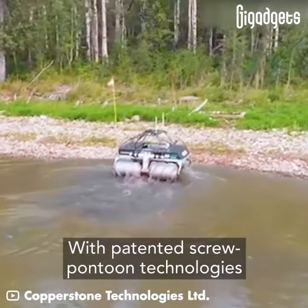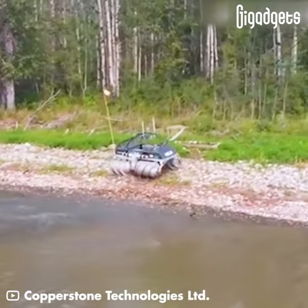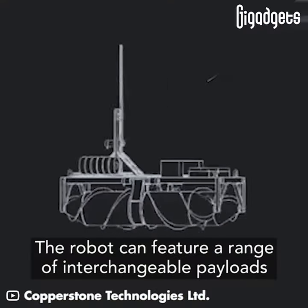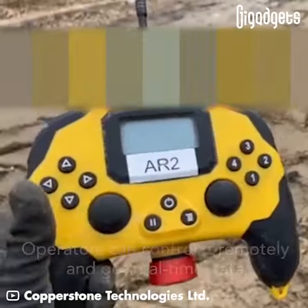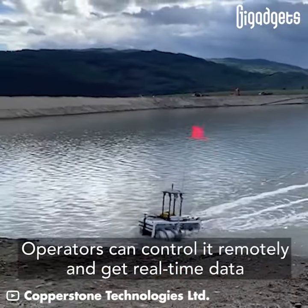With patented screw pontoon technologies, the robot can feature a range of interchangeable payloads. Operators can control it remotely and get real-time data.